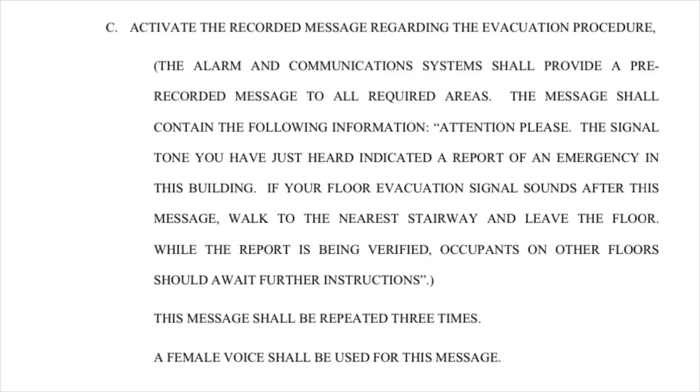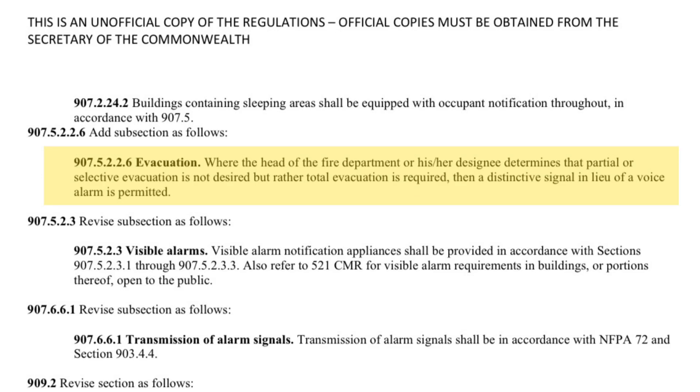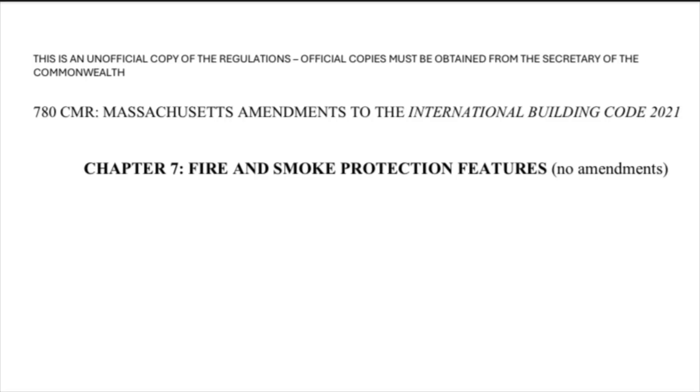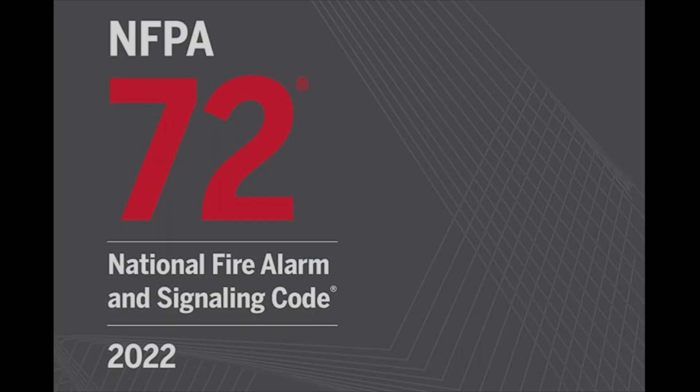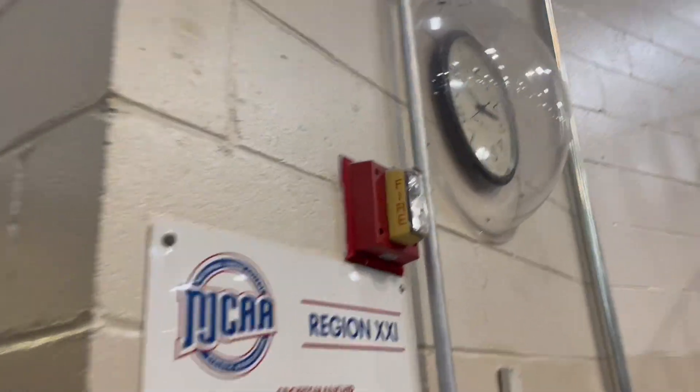What could that floor evacuation signal possibly be? Well, if you go down to Part D, it says that after this message plays, the evacuation signal will sound on the floor below, above, and the floor where the alarm was activated. The evacuation signal shall be as required by the Massachusetts State Building Code. Here in the Massachusetts Building Code amendment to the International Building Code, it states that if the fire department decides that a total evacuation is required, a distinctive signal can be used in place of a voice message. Massachusetts State Building Code does not specify the Code 3 tone, but Massachusetts Fire Code is based off of the International Building Code, which is based off of NFPA 72, which specifies Temporal 3 as the standard evacuation signal.